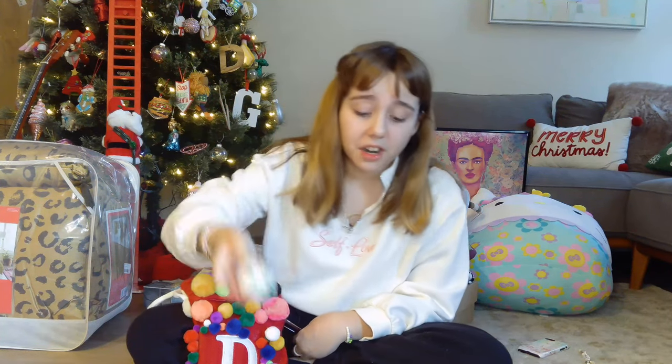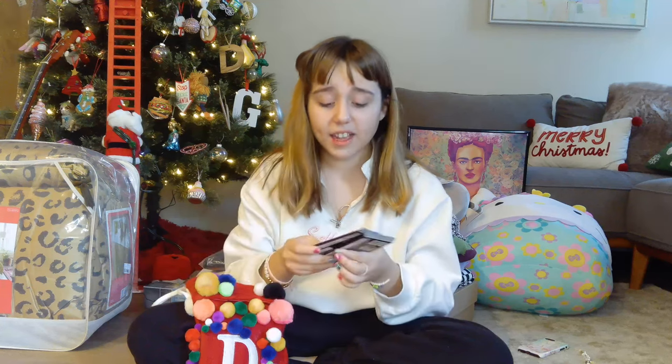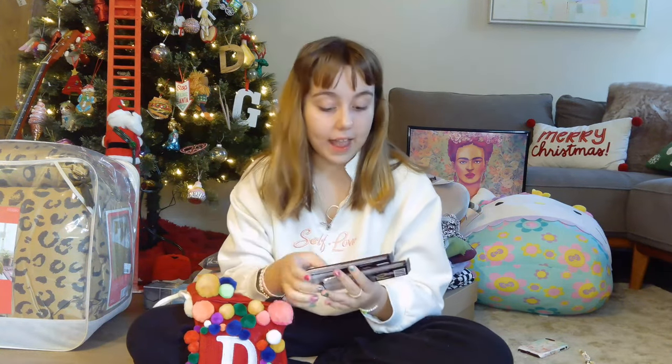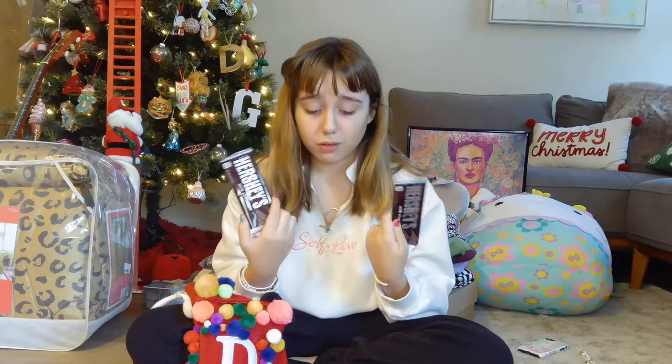Next we have a Kinder Joy — I love Kinder Joy, it comes with a little toy. This is the Christmas edition, Santa-themed, pretty good. Next we have Hershey's — these are the original thin Hershey bars. My grandpa loves these; he will snack the whole bar. I got two, so we have two Hershey bars to snack on later. And that's my stocking!